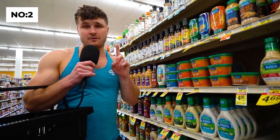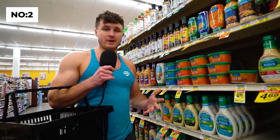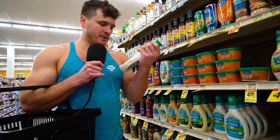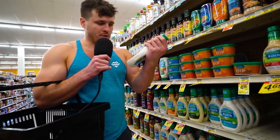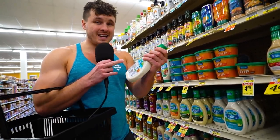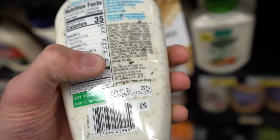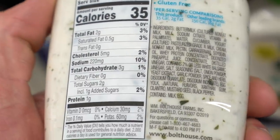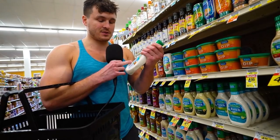Tip number two is going to save you so much time. If you're not sure if something is or isn't vegan, instead of going to the back of the ingredients list and reading each one, just look at the end of the ingredients list. In America, they have to legally list the allergens — it'll say 'contains,' and this one says egg, milk, soy.